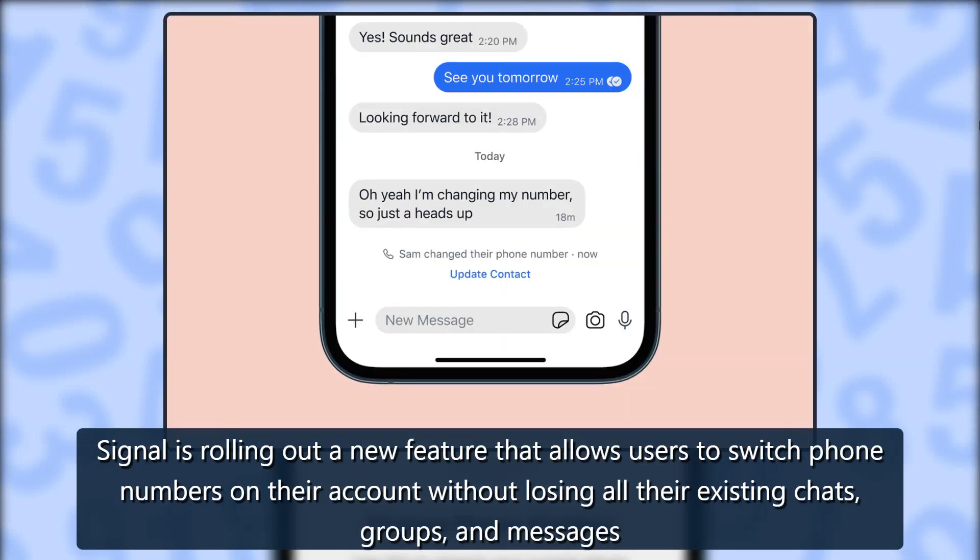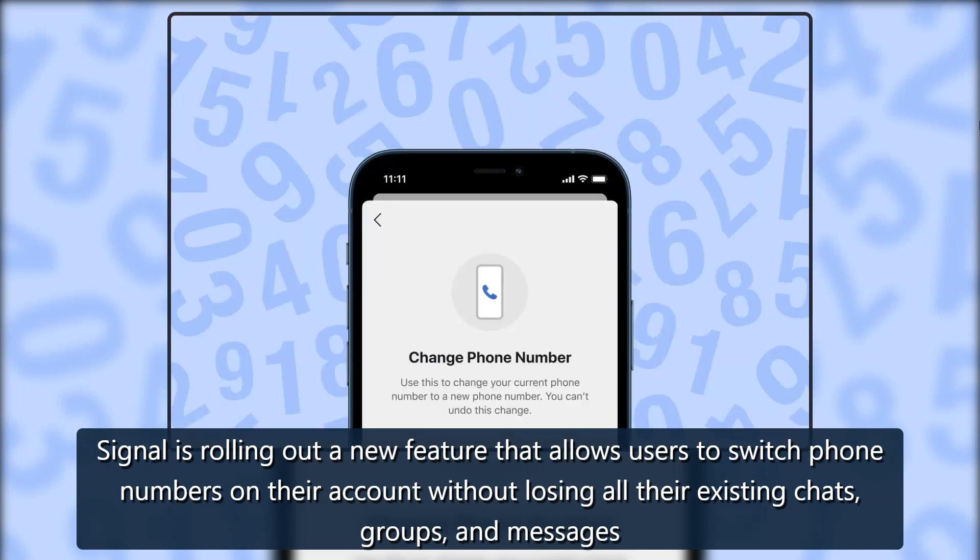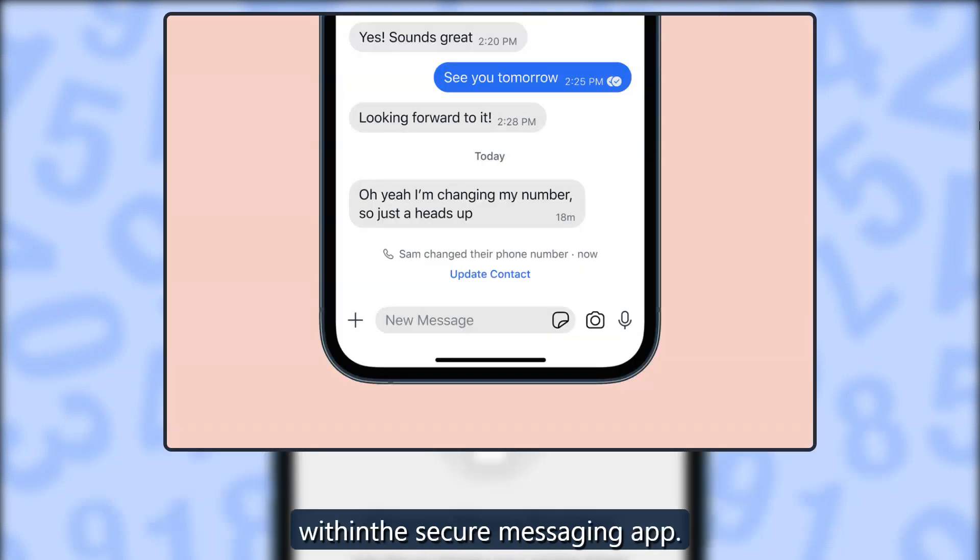Signal is rolling out a new feature that allows users to switch phone numbers on their account without losing all their existing chats, groups, and messages within the secure messaging app.